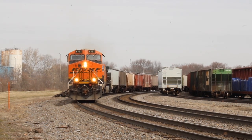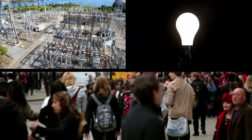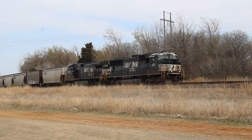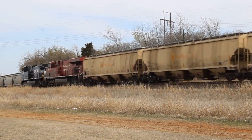Diesel locomotives — they power the world. Without them, all this wouldn't be possible. But what makes a diesel locomotive tick? How do they work? And what are the different types of diesel locomotives?